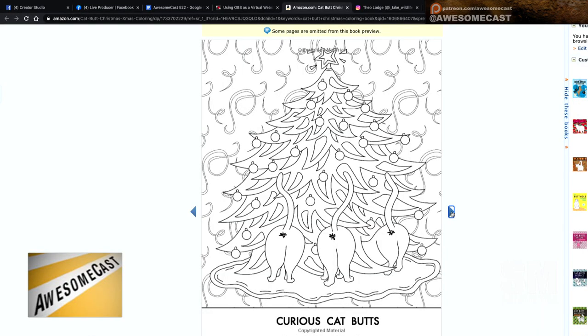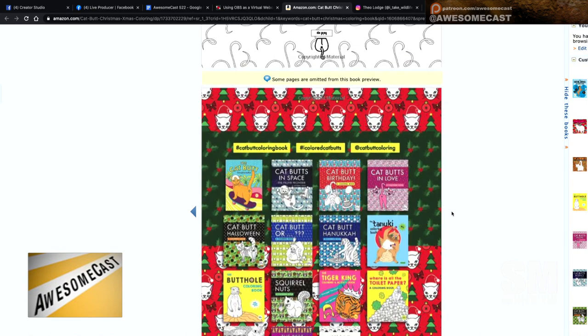I figured out that if I start coloring one a day starting on the 4th, I will have one up every day to Christmas Eve, so I'm excited about that. And then I might just send these colored pictures randomly to friends. I think I know what your Instagram is going to be for the next month.